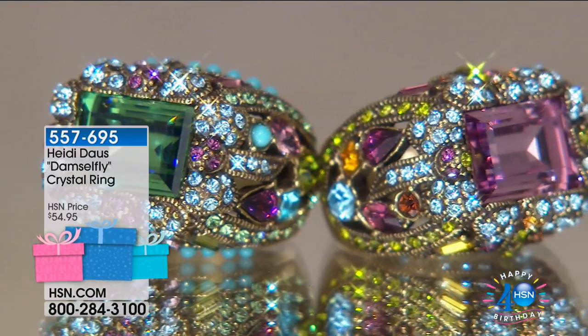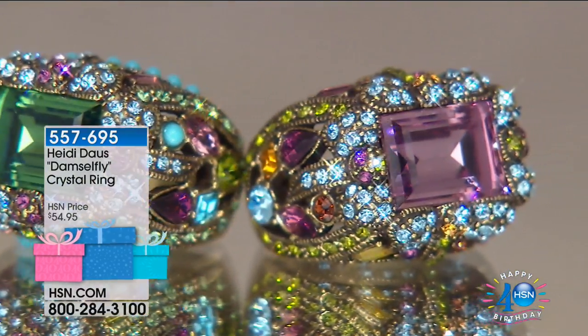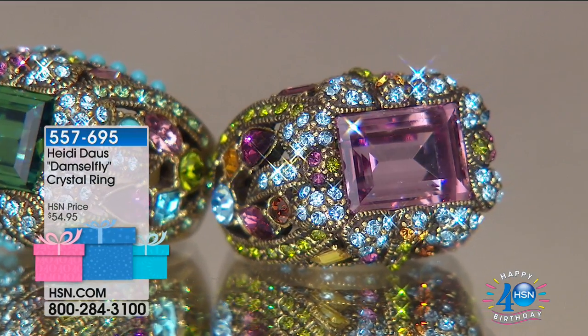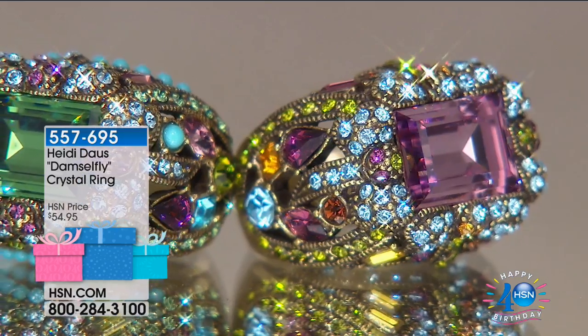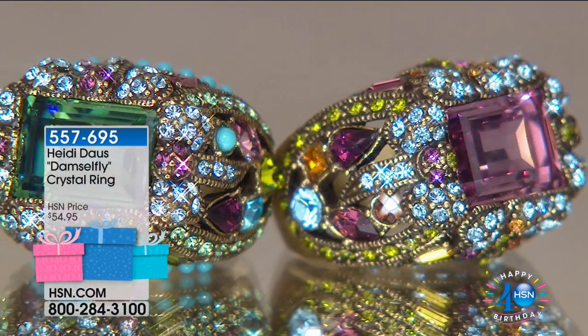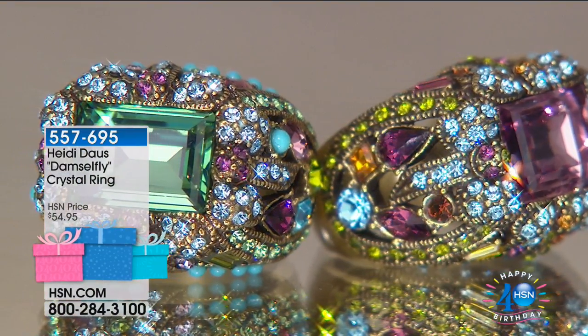This is the Heidi Doss Damselfly — as in dragonfly or damselfly. It's just a quick look. It's going to be coming up later on in the hour. We have a special price, so definitely if you want to shop for it early, you can. That'll be worth the wait. There's some history with that ring.